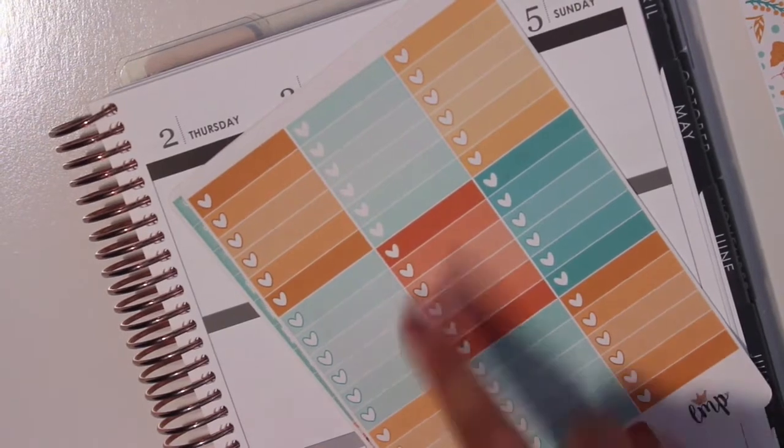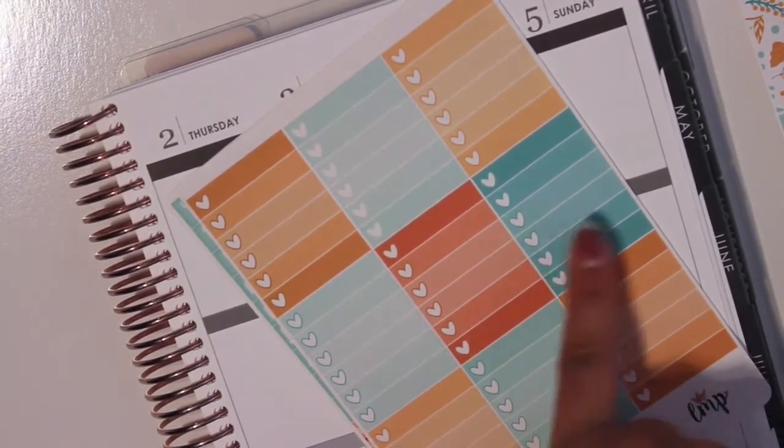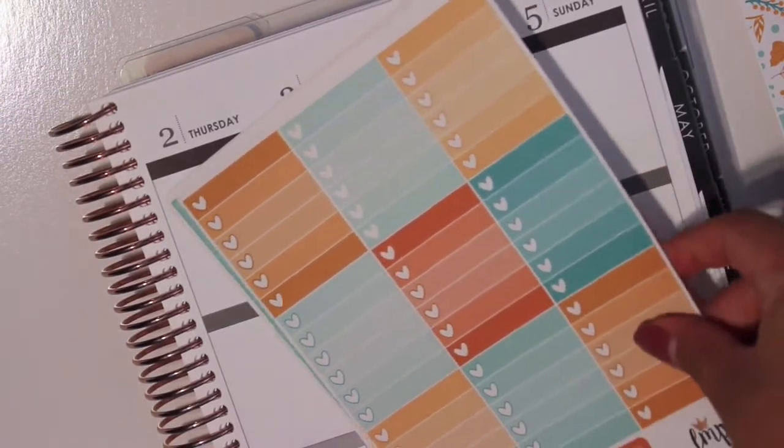I do love the colors though. It's so pretty — like the orange and the rusty darker orange with the darker teal and this mint. It's definitely pretty.